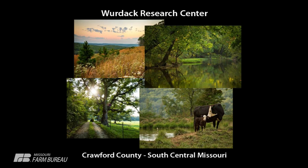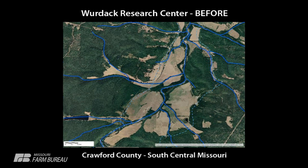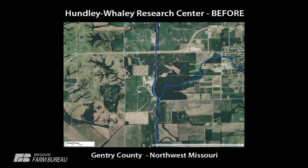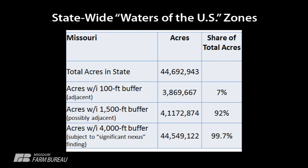Wardak Research Center — some of you are probably familiar with that, nestled along the Ozarks. That mama cow and her calf are probably a little too close to our waters of the United States. Here's what it looks like today, here's what it looks like under the new rules. And then Hunley Whaley on the outskirts of Albany — this is what it looks like today, this is what it looks like under the new rule. This is pretty significant stuff.